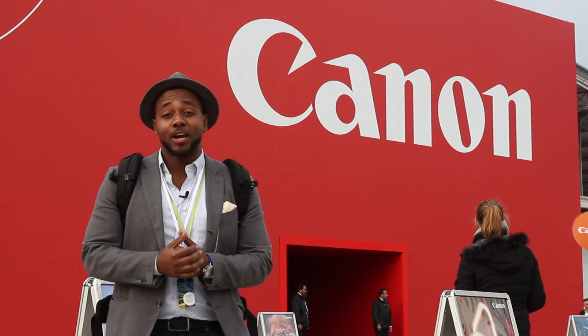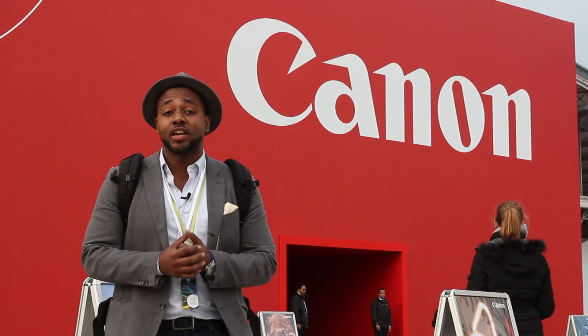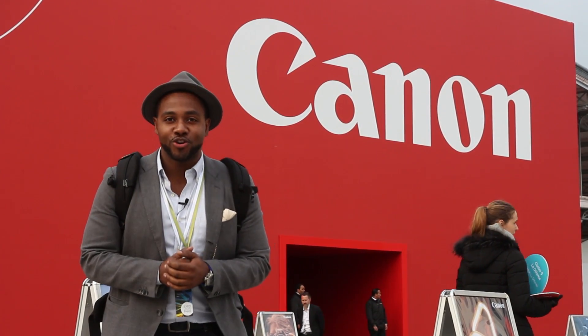We've had a fantastic time at the Canon Expo 2015. We hope you've enjoyed what you've seen. If there's any other stuff you want to check out, we'll have some more posts on the blog. Please subscribe to our channel for more great videos. Thank you.